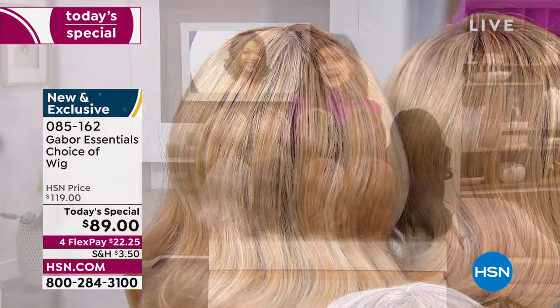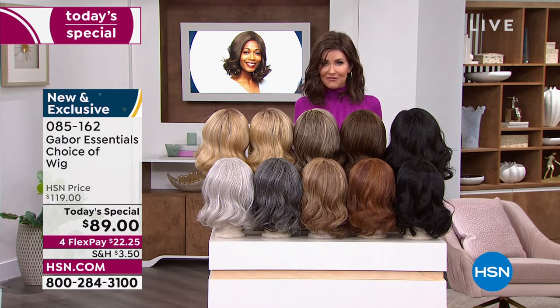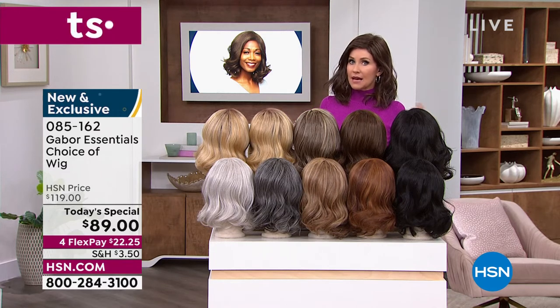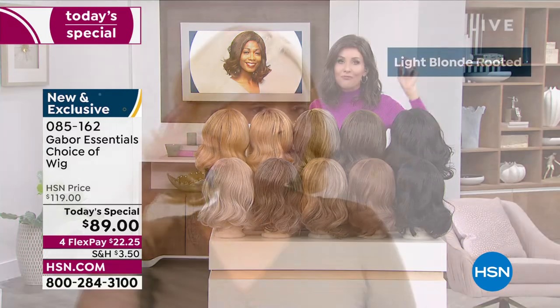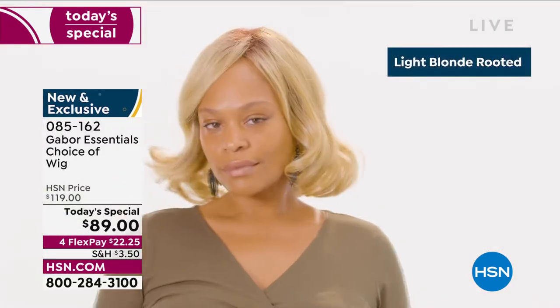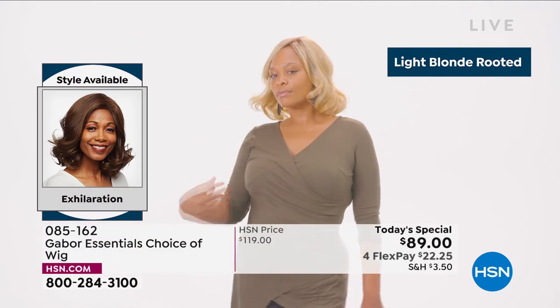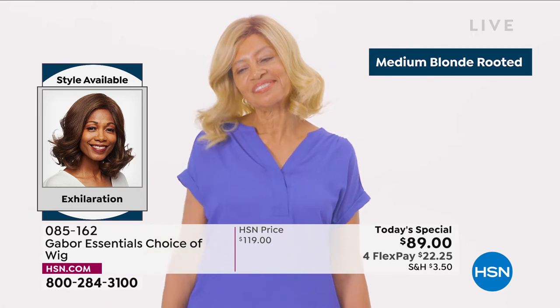You can just type in that number 085162. Go to hsn.com — with as many of you waiting on the phone to get your brand new hairstyle that's going to be your go-to look every single day. Always looking fabulous. Your best bet, always go to hsn.com. Maybe go ahead and download the HSN app. We are here for you, and this is Customer Appreciation Month. One of your favorite brands here is Gabor — look at this new style in the Exhilaration.